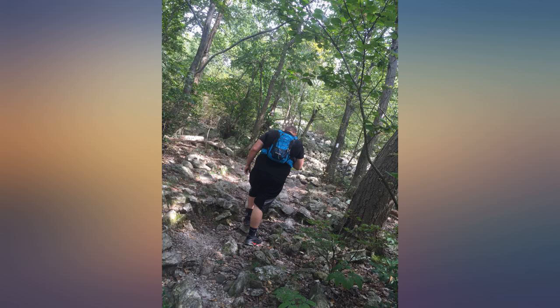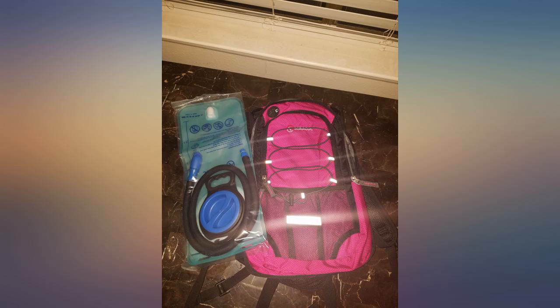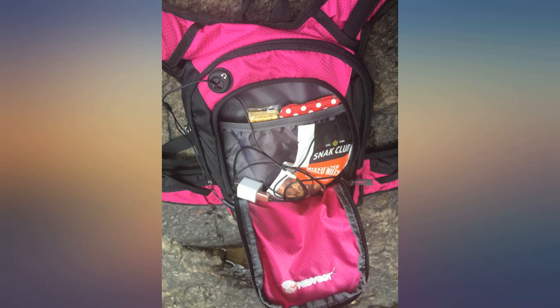I'm so happy with the opening of this product. I have not taken it out yet, so please take that into account. First, it's pretty — true girly observation. Second, it's functional. I love the storage pockets, specifically the ones on the side which make it easily accessible to my cell phone.